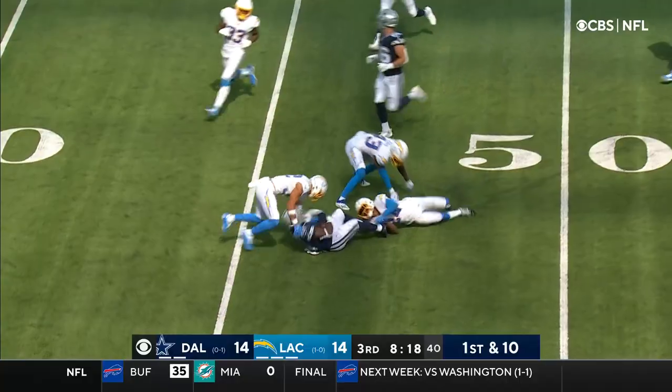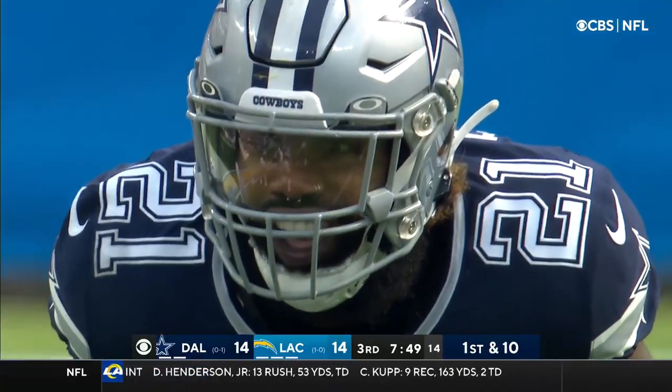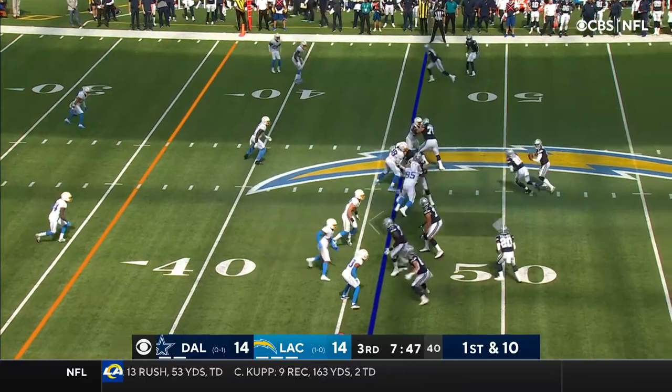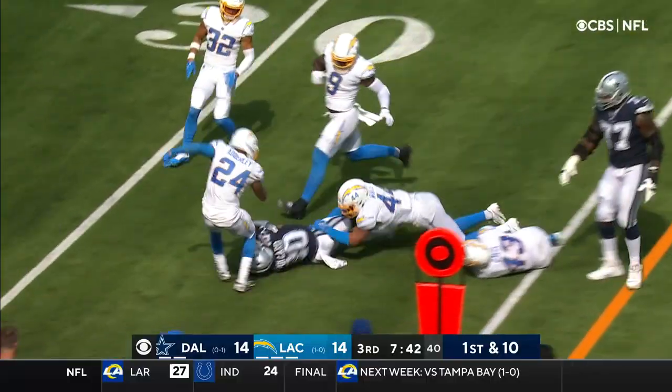As Elliott shows it first. Take a look at this formation — here's Tyron Smith right down on the bottom of the screen. And it's coming back over to Pollard for a first down.